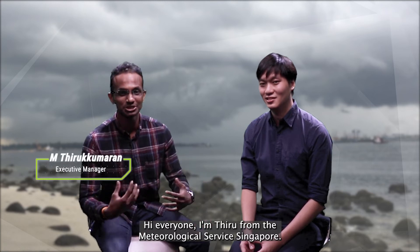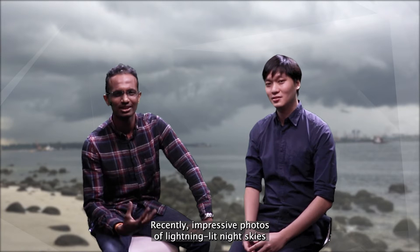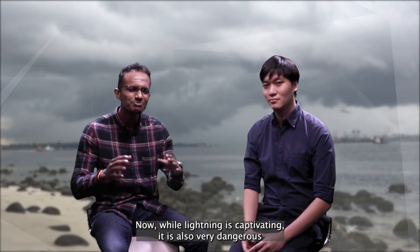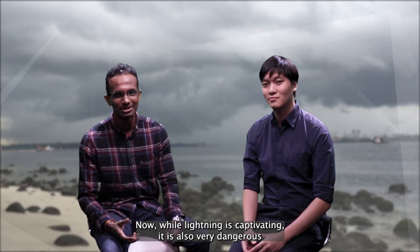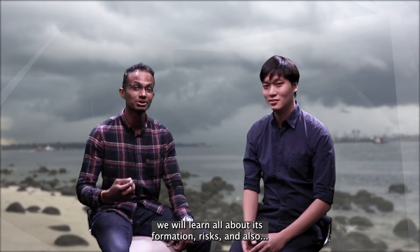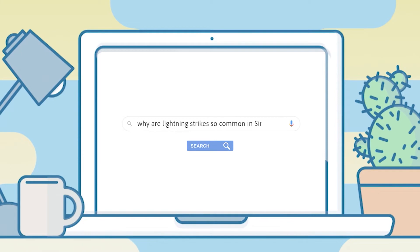Hi there, everyone. I'm Thiru from the Meteorological Service, Singapore. Recently, impressive photos of lightning-lit night skies have been shared extensively on social media. While lightning is captivating, it is also very dangerous. And on today's episode of Let's Ask MSS, we will learn all about its formation, risks, and why lightning strikes are so common in Singapore.